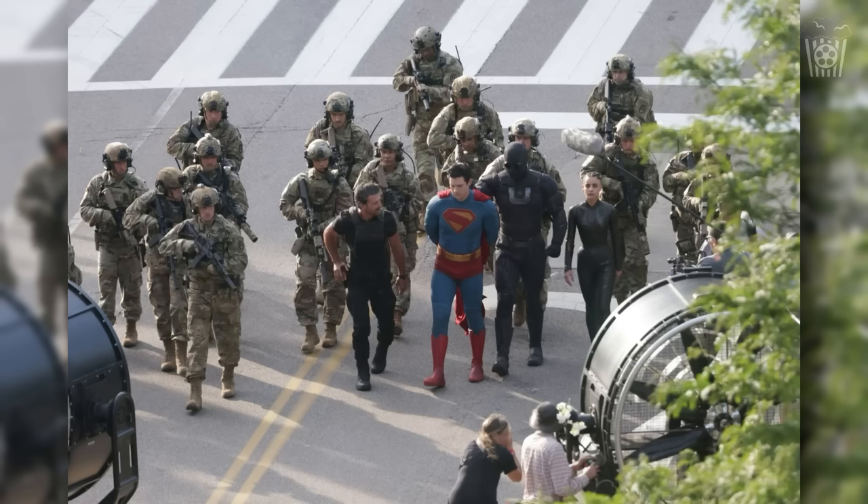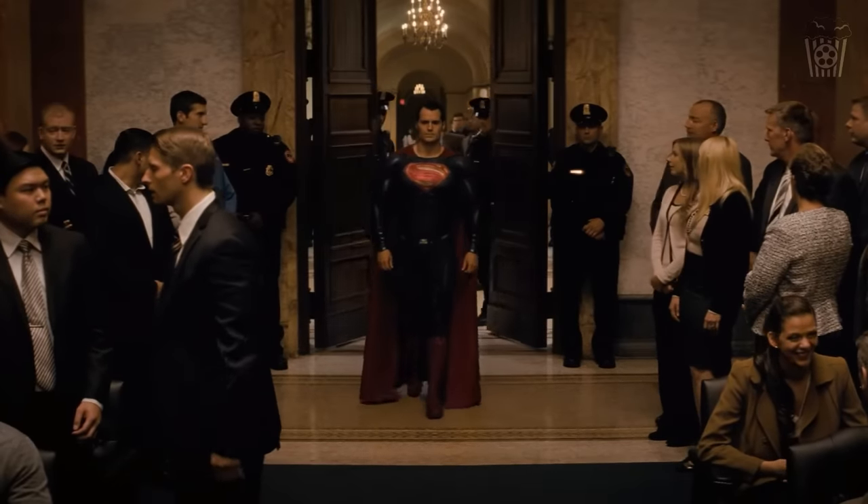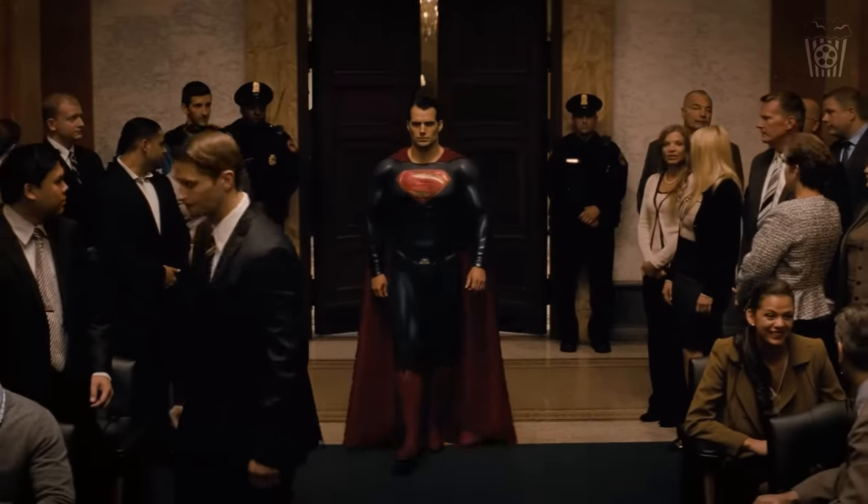And then he gets arrested by Rick Flagg, the Engineer, and the person in black who I assume is Ultraman. I think that is the sequence that we will see happen, and then we see Superman taken into Metropolis City Hall. From that point on, we don't really know — I have my own theories on it, but currently it's just a guess.